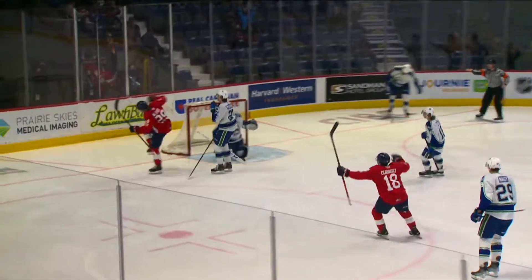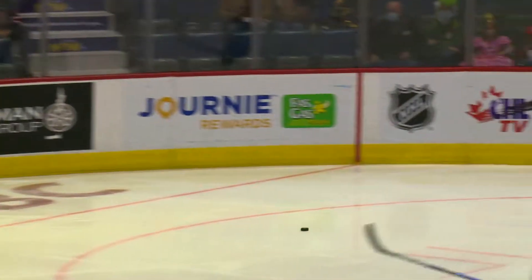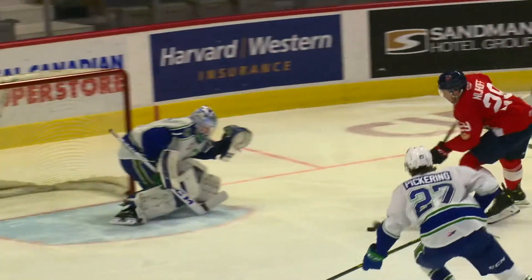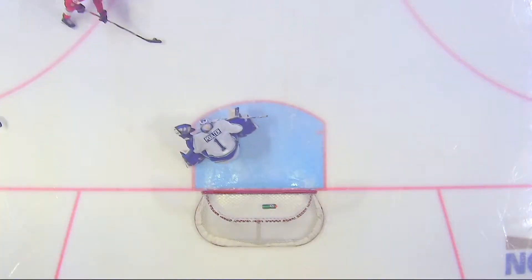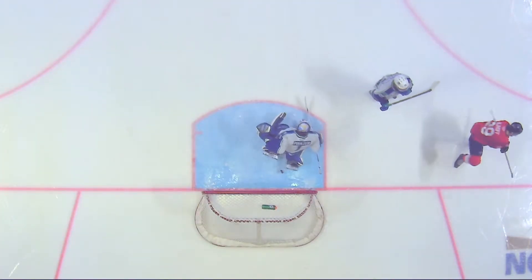In front — Logan Nyhoff — Scores! The first short-handed goal of the season for the Regina Pats belongs to the captain, Logan Nyhoff. And that extends his point streak to five games at Regina.